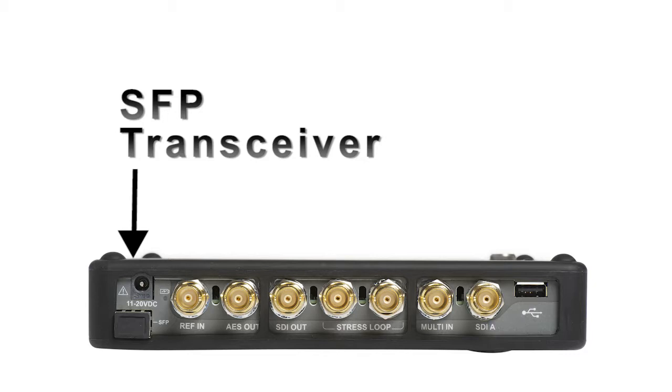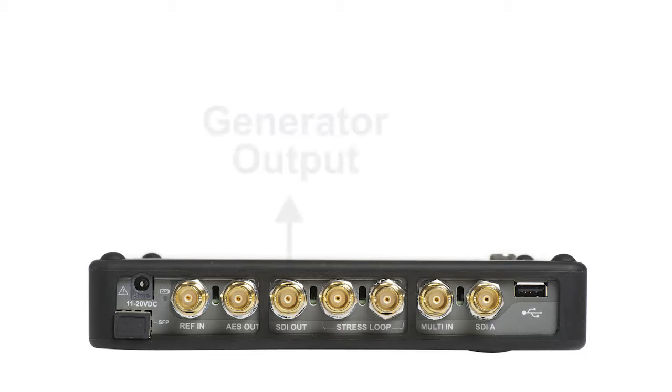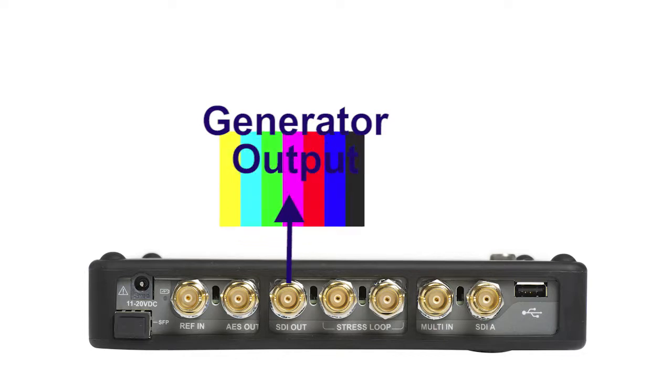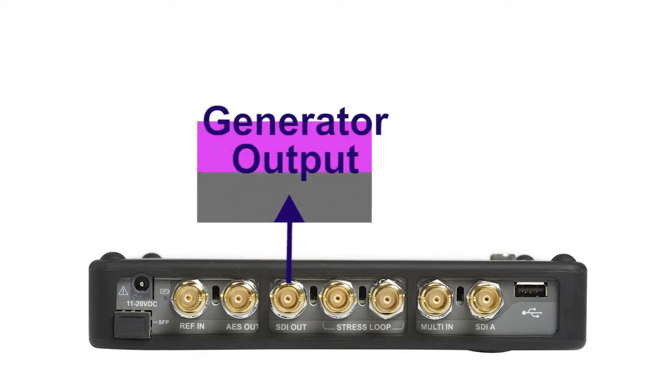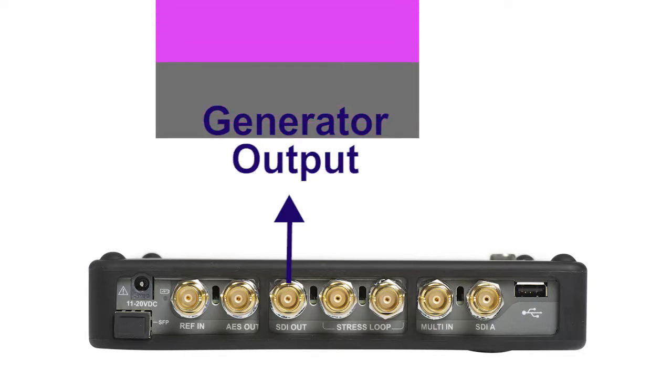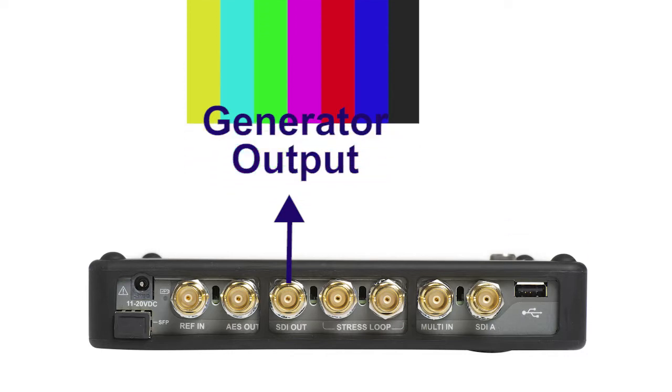An SFP transceiver option allows the user to monitor the optical SDI signal, to verify signal presence, and either pass through the signal to an optical output, or generate a simple test signal for content verification. The in-built generator provides a variety of simple test signals for various video formats, and can be used for troubleshooting a signal path within a facility or on location.